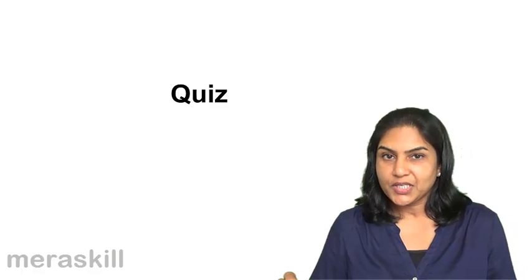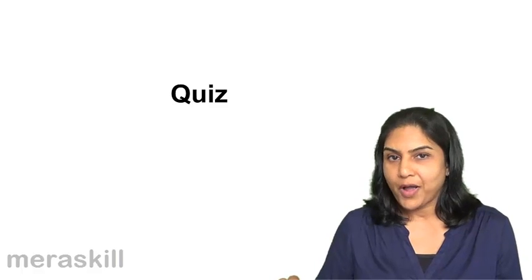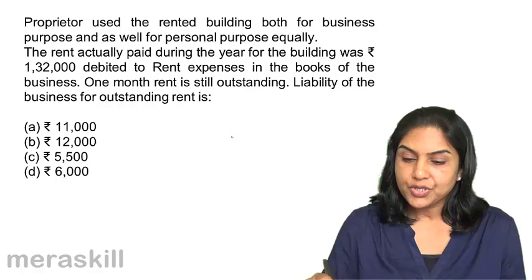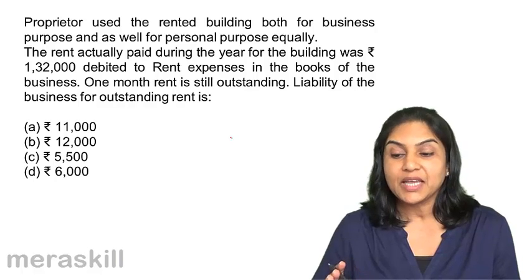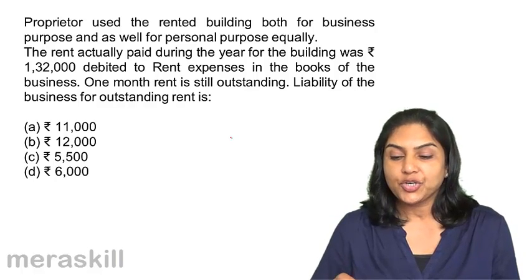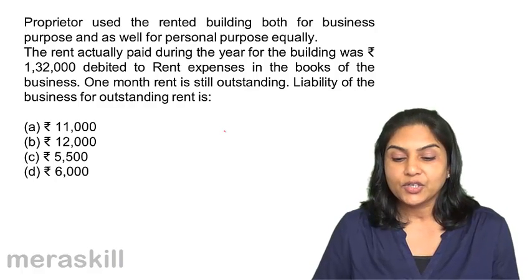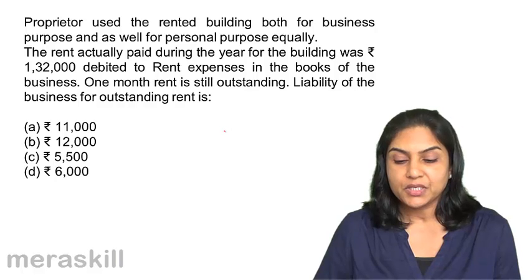Now a short quiz to test our understanding so far. A proprietor used a rented building both for business purposes as well as for personal purposes equally. The rent actually paid during the year for the building was $1,32,000, debited to rent expenses in the books of the business.